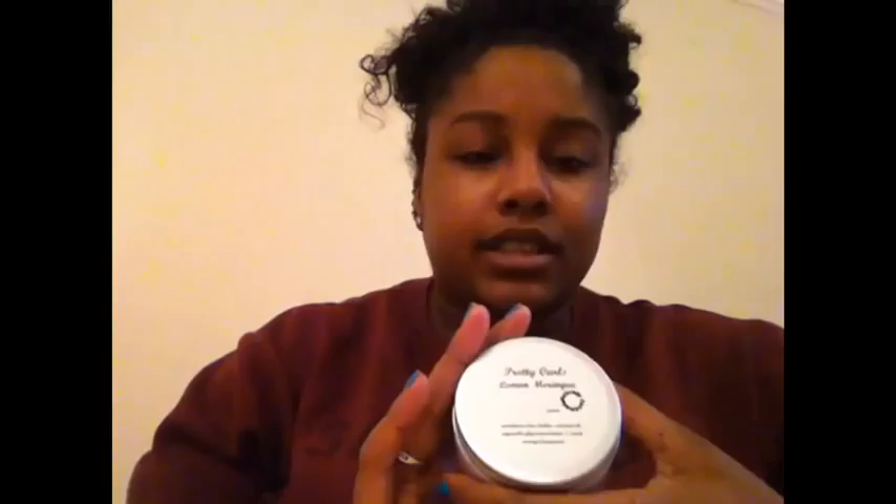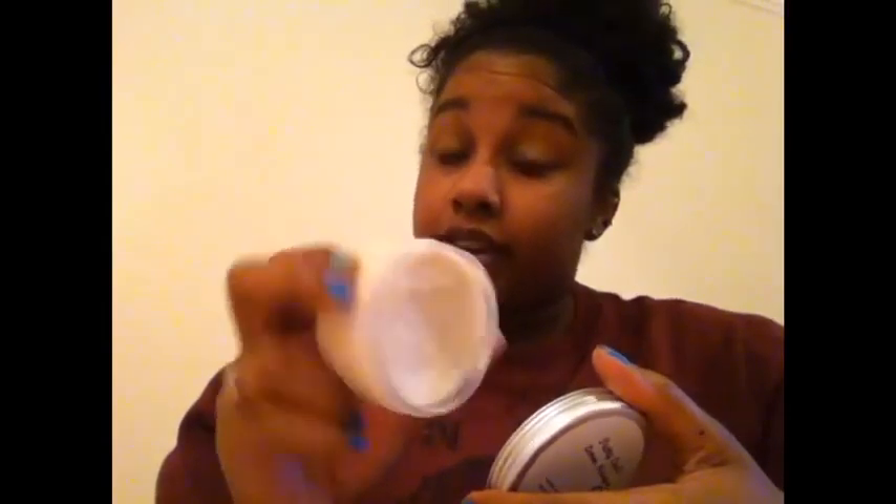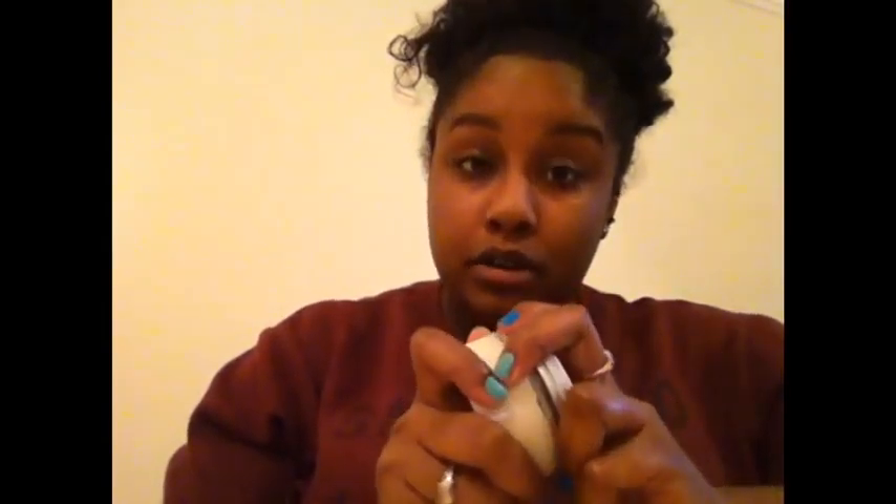This is 100ml and it's six pounds, which I think is reasonable — it's about the size of my palm. It's very thick so you don't need a lot; a little goes a long way. I think it's going to last me quite a while, and when it runs out I'll be buying more.